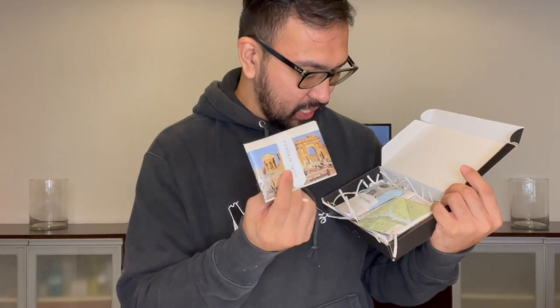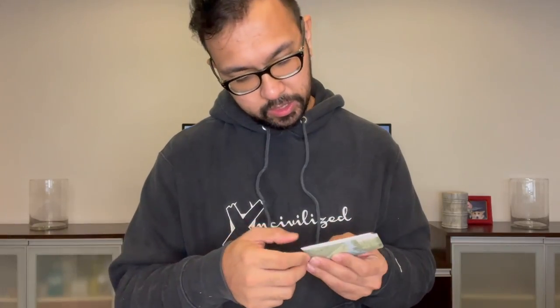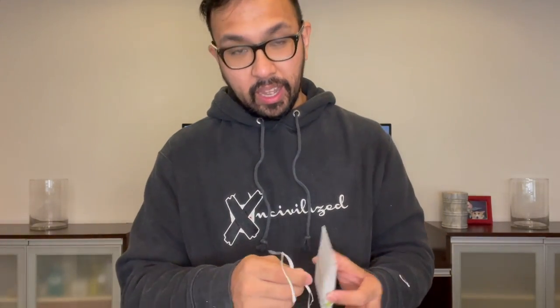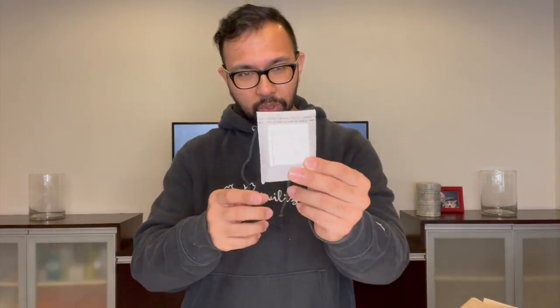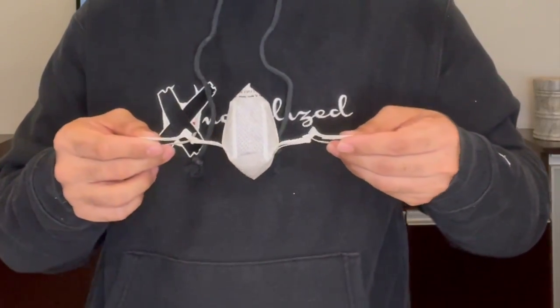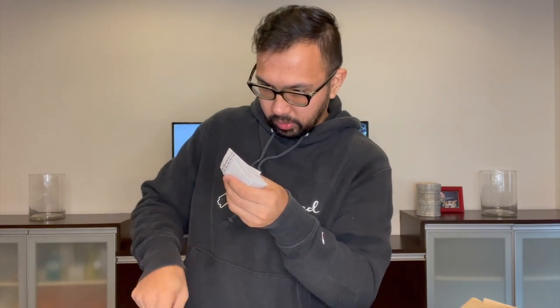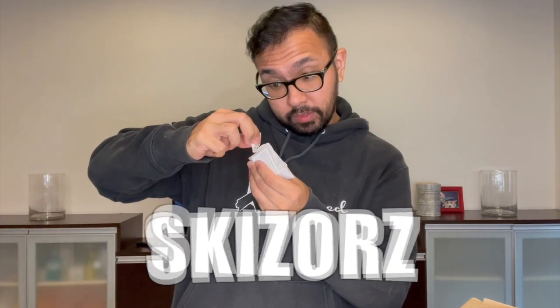We got the pumpkin spice — I don't think it's available anymore, so it's awesome that I get an exclusive taste, like a limited edition. We got the hazelnut, and here's the last one — the arabica. Very simple: you get the drip coffee bag out of the bag. You open it up — you gotta cut it or just rip it open.